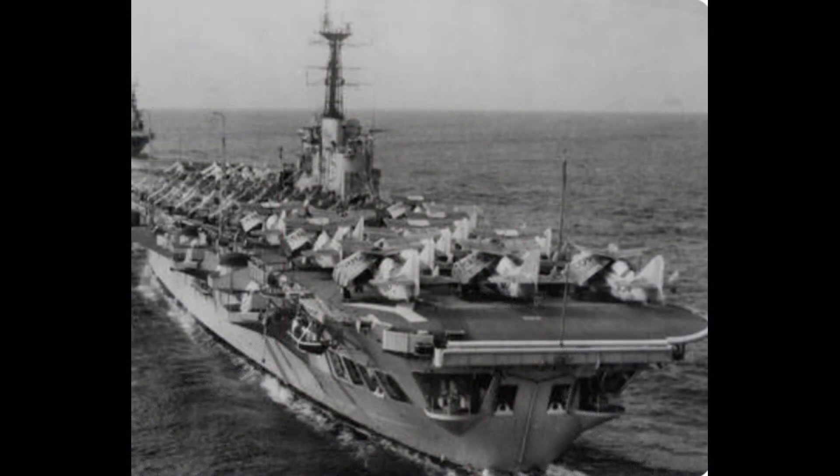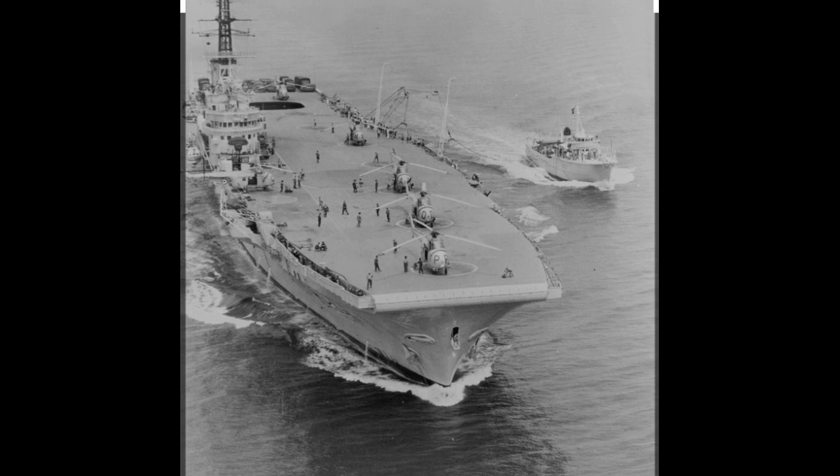My dad used to be in the forces, and I remember him on one of his postings telling me about HMS Bulwark. So I thought, well, Erith Bulwark — it's a bit strange. I definitely hadn't seen a ship, particularly remembering that HMS Bulwark was an aircraft carrier. I hadn't seen an aircraft carrier in Erith. So I did a little bit of research and found that HMS Bulwark was commissioned in 1954 as an aircraft carrier with the Royal Navy, then converted to a commando support ship in the 70s, and decommissioned and scrapped in the 80s.